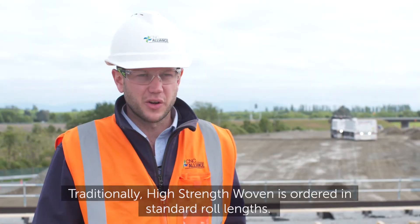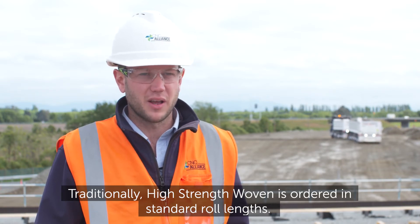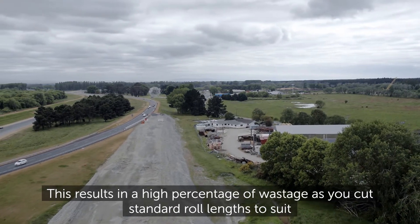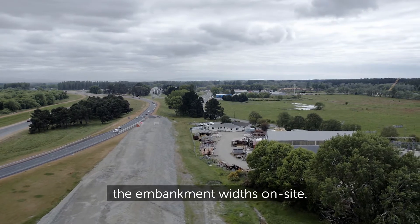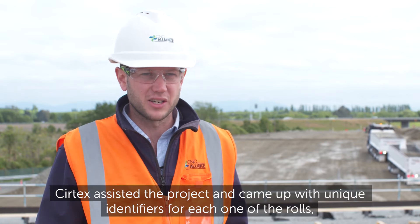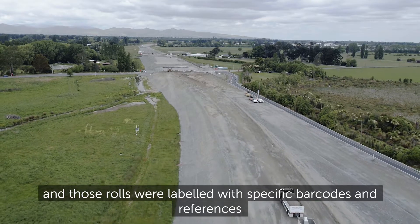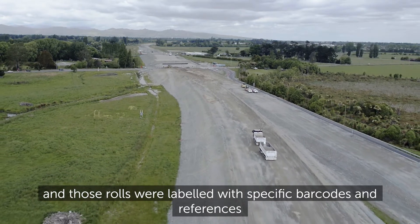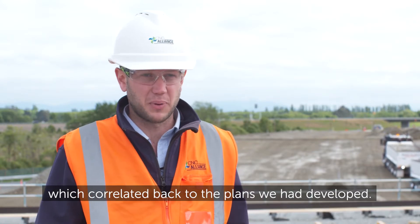Traditionally, high-strength woven geotextile is ordered in standard roll lengths. This results in a high percentage of wastage as you cut standard roll lengths to suit the embankment widths on site. Surtex assisted the project and came up with unique identifiers for each one of the rolls, and those rolls were labelled with specific barcodes and references which correlated back to the plans we developed.